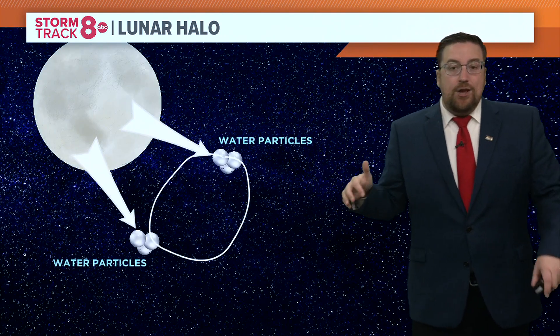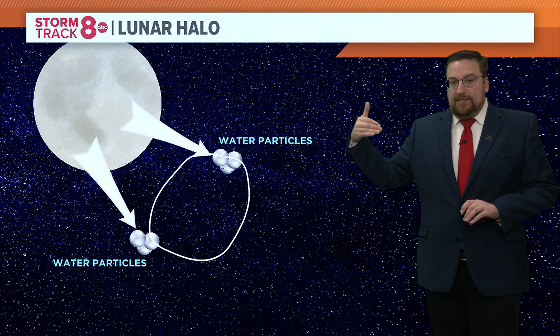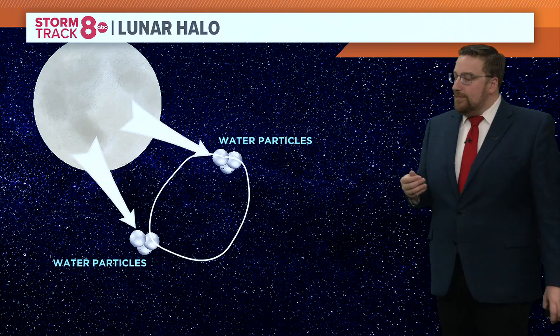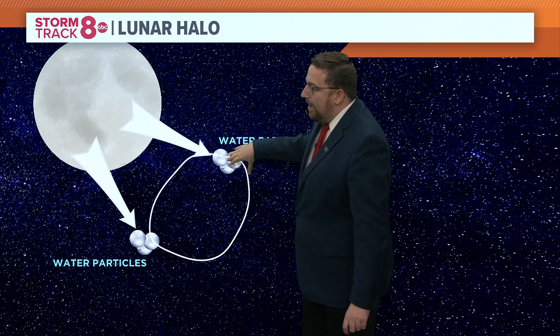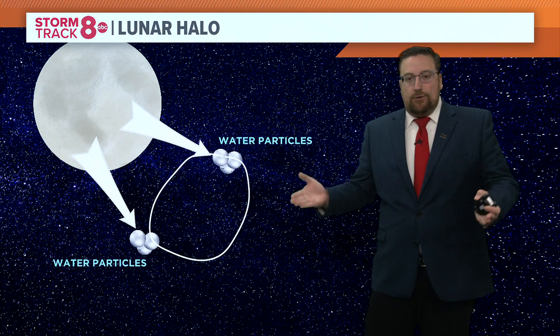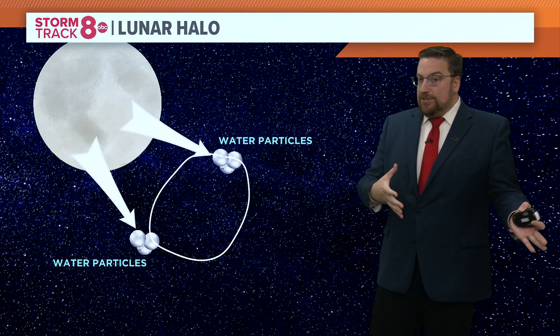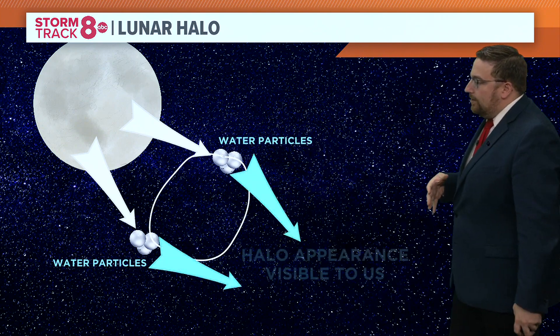So what in the world was this and what caused it? In this particular case, we had a thin layer of cirrus clouds kind of in the upper level of the atmosphere. And those clouds are filled with millions of tiny little droplets of water. We know that light reflecting off the moon bounces into those water particles, and it can cause that circle or that ring. It's very similar to a sundog in the winter. So that ring gets produced and we're able to see it here on the ground.